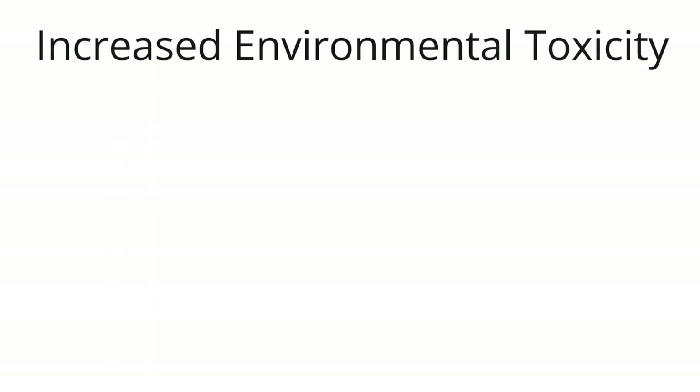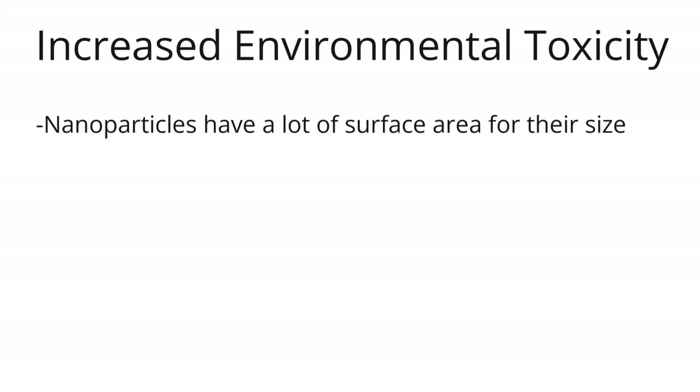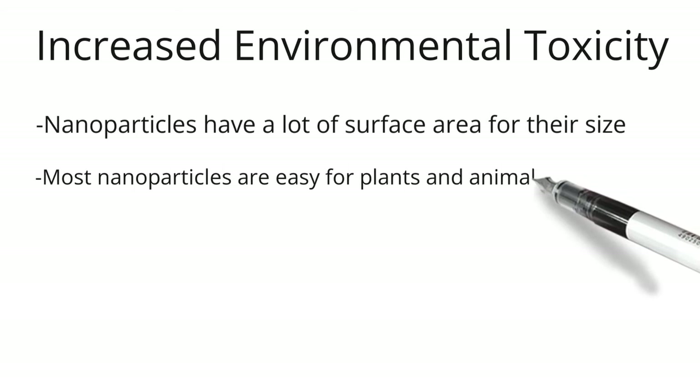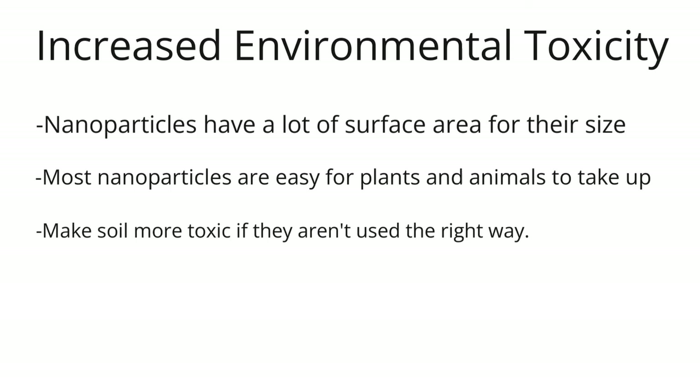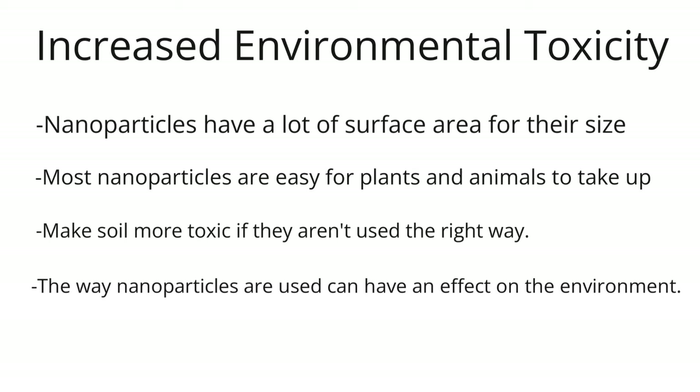Increased environmental toxicity: nanoparticles have a lot of surface area for their size, which makes them more reactive than materials made up of bigger particles. Toxicology studies show that most nanoparticles are easy for plants and animals to take up in the environment, which can cause a whole new set of problems for affected organisms. Nanomaterials can also make soil more toxic if they aren't used the right way. Nanobased fertilizers can also change soil ecosystems, resulting in the distribution of soil microbes being a lot more different.